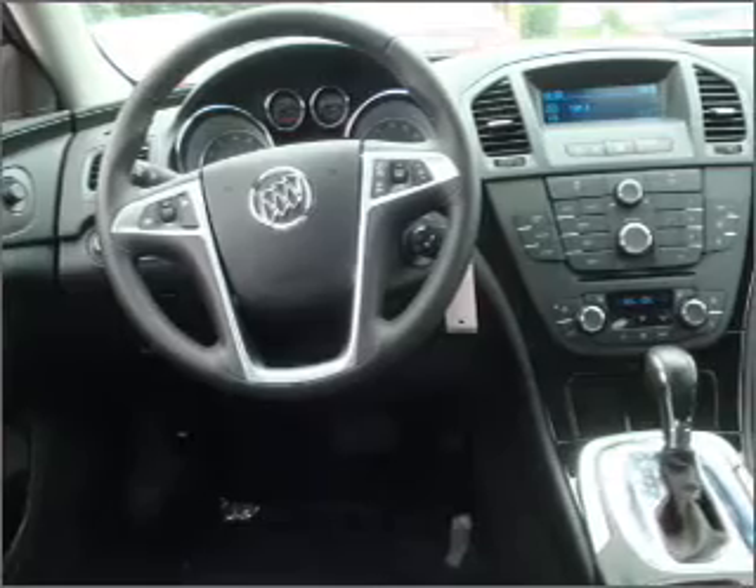Air conditioning. Power door locks. Power windows. Power steering. Cruise control. Power mirrors. An alarm system. And an AM FM stereo with a CD player.